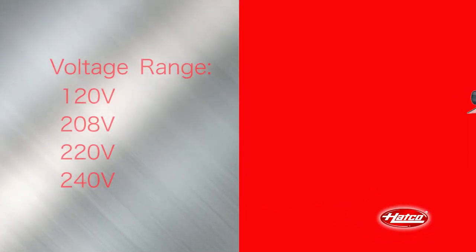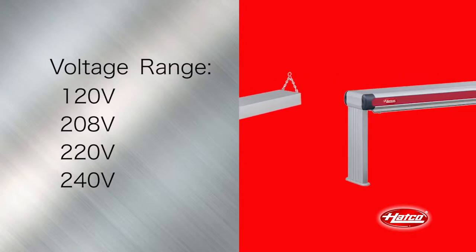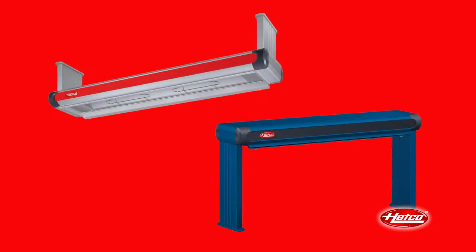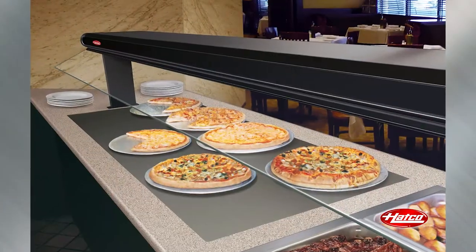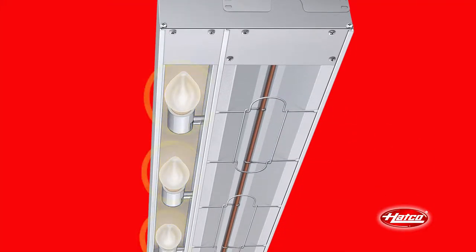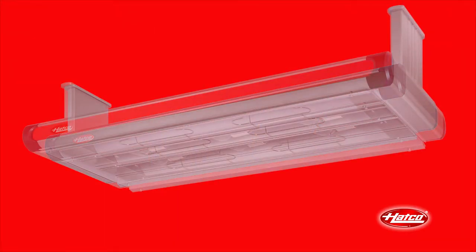Depending on your HATCO food warmer selection, voltages can range from 120, 208, 220, or 240. There are single versions or, when more depth is required, duals are available. For front-of-house applications where illumination is desired, HATCO food warmers are available with a light channel. 60-watt shatter-resistant incandescent lights enhance product display while safeguarding food products from bulb breakage. The light option is available on both single and dual food warmers.